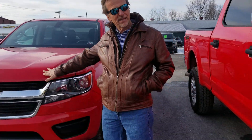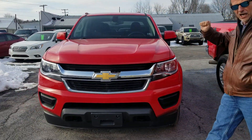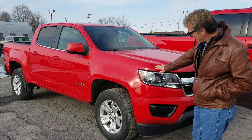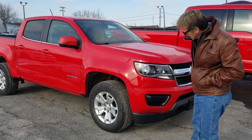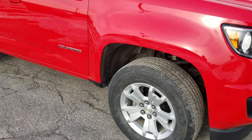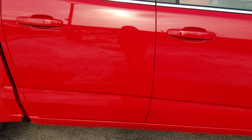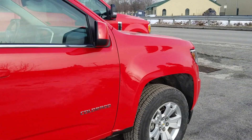Hey, I'm Curt. Take a look at this 2018 Chevrolet Colorado crew cab, four-wheel drive, looking good. 18,000 miles on it. Fresh inspection, fresh oil and filter, perfect Carfax, and priced right.